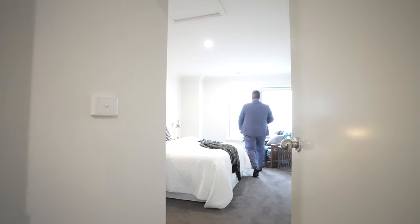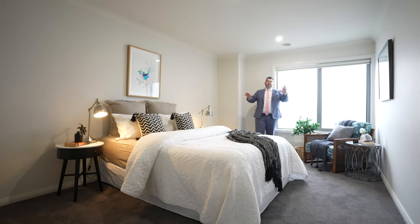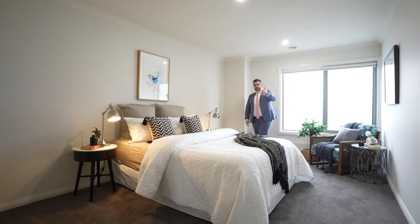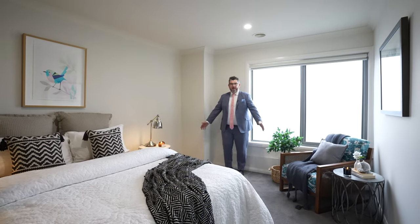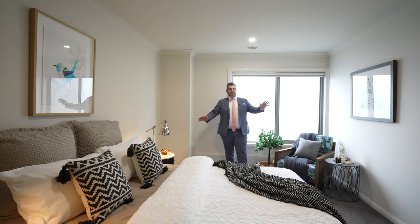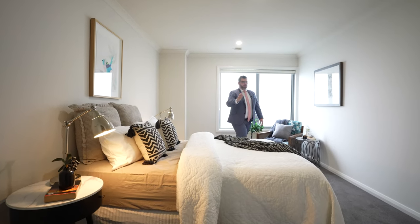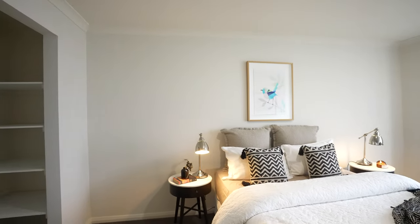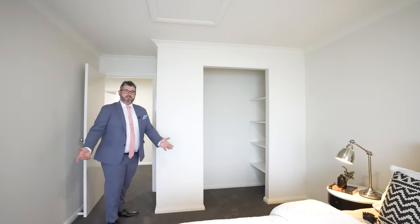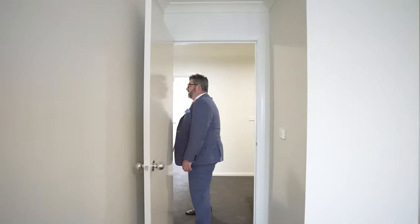Bedroom number two and then bedroom number three through here. Again, a massive room — when you come in here you think to yourself, this is a lot bigger than a normal three-bedroom townhouse. You could easily have this as your master. Check out the floor plan online. Really spacious room with loads of space. You can still fit a queen, king, or super king in this room with still plenty of space left — it mind blows me how big this room actually is. It's got exactly the same layout as the other room: shelf space on one side, hanging space on the other — like a semi-walk-in robe, which I find pretty quirky. That's upstairs done.